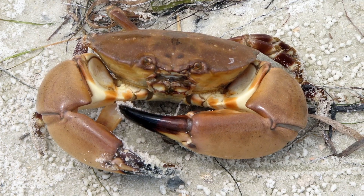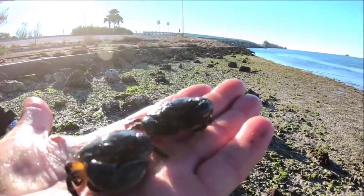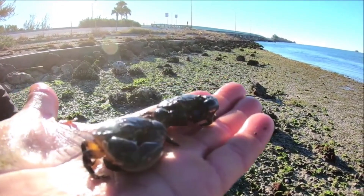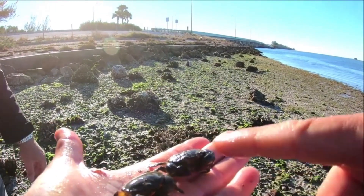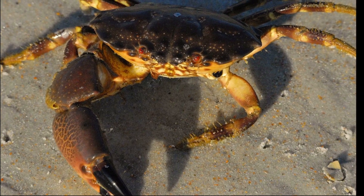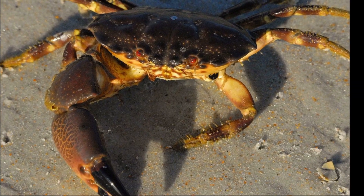Their claws have shiny black tips. A crab can intentionally drop a claw if the claw is damaged or if the crab is trying to escape from a predator. The claw will eventually grow back, getting larger each time the crab molts.